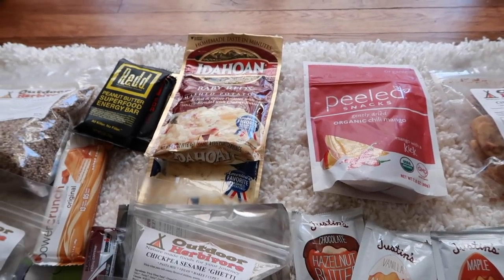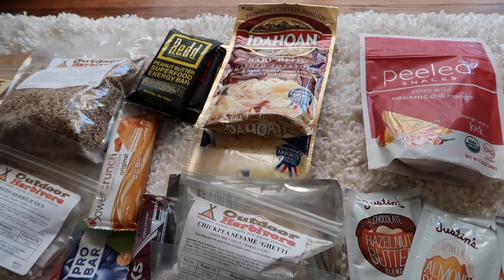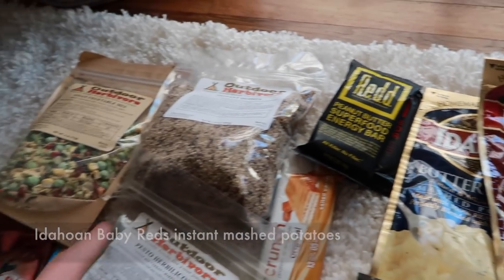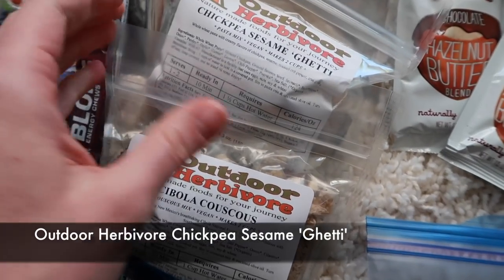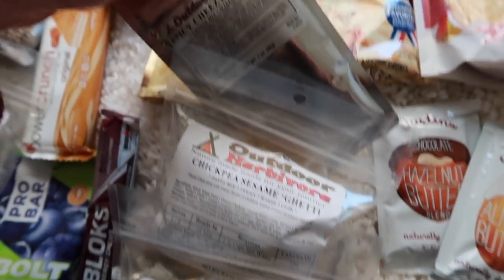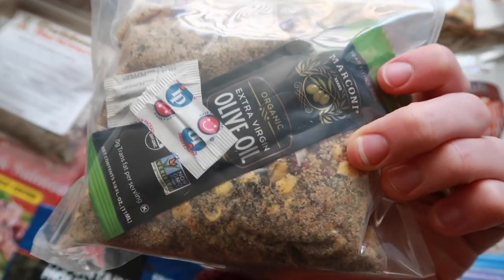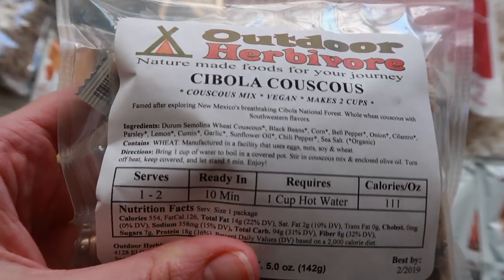For dinners, I have a variety because I get bored of food easily. I have two packets of Idahoan potatoes, different kinds, and I can add in dehydrated vegetables. I also have two Outdoor Herbivore meals: chickpea sesame spaghetti that comes with a vegan cheese sauce, and cebola couscous — a couscous dish you actually have to cook, with olive oil, salt, pepper, and fun ingredients.